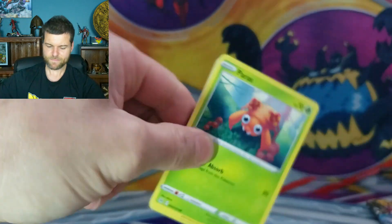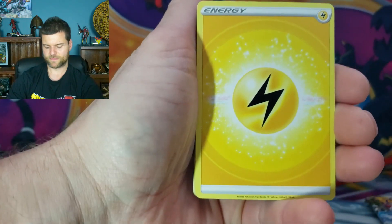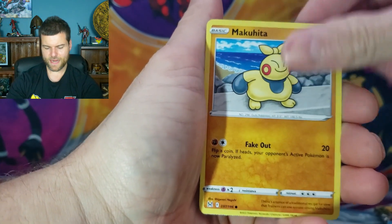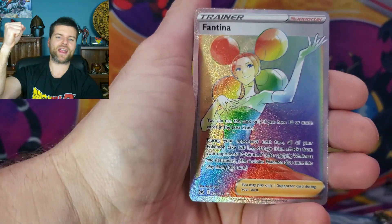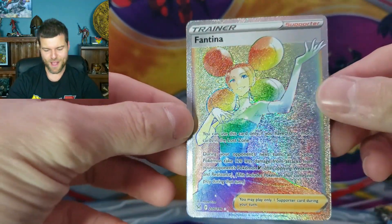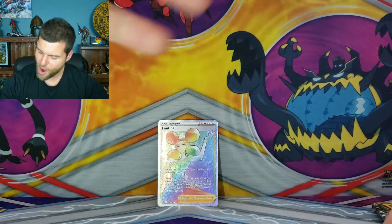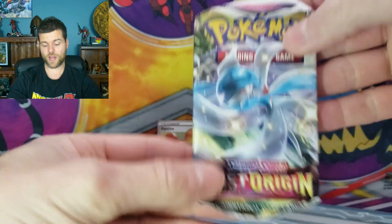Next pack, Lost Origin — one, two, three, four. Come on, let's see something gold, something shiny. Energy, Vaporeon, Houndoom, Haunter, Paras, Inkay, Basculin, Phantump, Machop — no Trainer Gallery. Rainbow rare! I will definitely take that. So guys, that is our first hit of the night and it's a rainbow rare — that is pretty awesome. And you are going center stage.